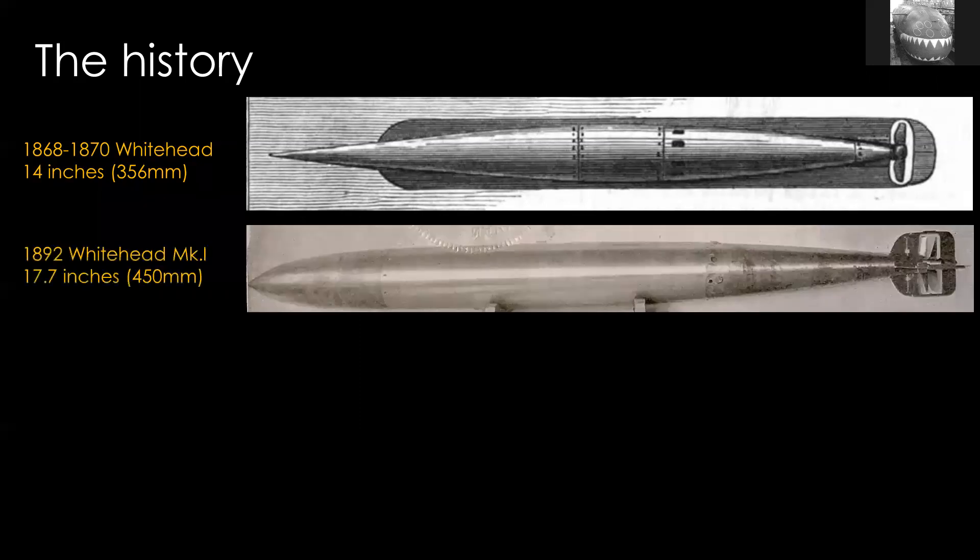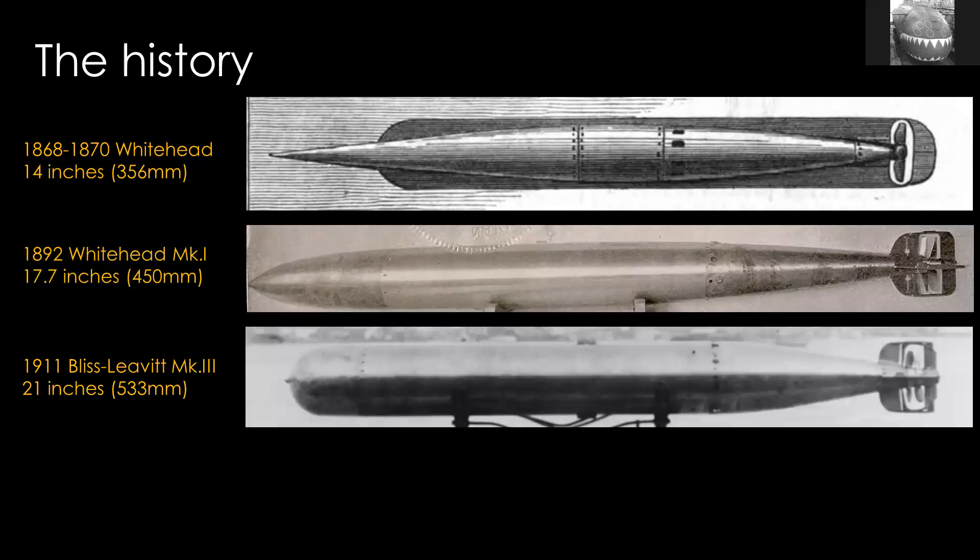But torpedoes did grow over time, and by the 1890s, 17.7 inches was predominant, both for Whitehead and many competitors. About that time, lots of people were trying to build torpedoes, many of them not very successful. But 17.7 inches — that's 450 millimeters, sometimes written as 18 inches — became standard. However, by about 1910, quite a few builders were actually looking at 21 inches, or what we'd now call 533 millimeter torpedoes. This is an American example from 1911, but there were other ones around that time. It was a natural evolution, and there were actually quite a few different torpedo sizes, generally ranging from about 17.7 inches up to about 21 inches.